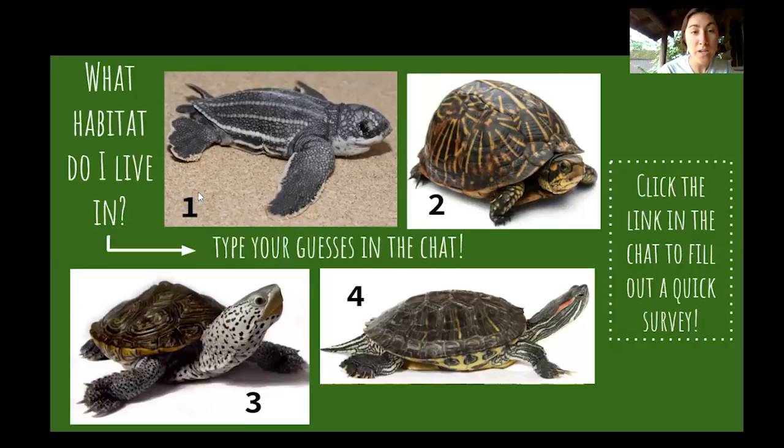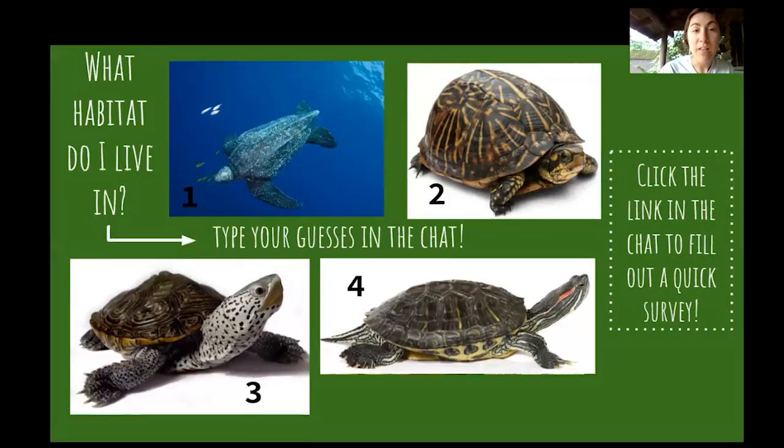Number one is a leatherback sea turtle, so they live in the ocean. A lot of people don't realize this, but Rhode Island's coasts often get sea turtles swimming up and down the coast. They don't nest here, but they do use the Atlantic Ocean. We have four different species of sea turtles that can be found in the Atlantic up in New England.